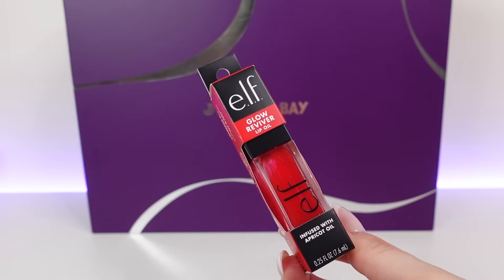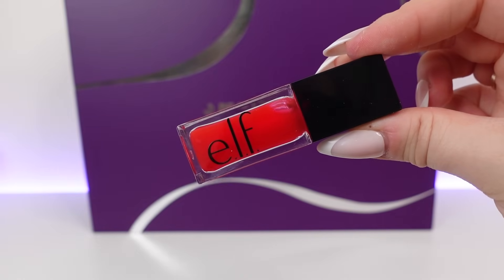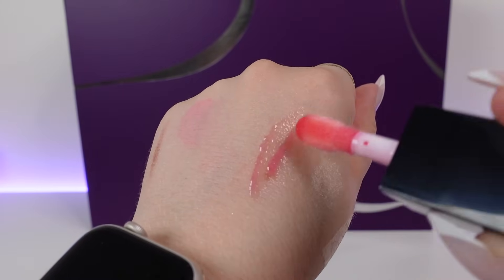Day 23 at the bottom — the last one in the bottom drawer — and we have another lip product. This is from ELF and it's the Glow Reviver Lip Oil infused with apricot oils in the shade Red Delicious. A nice red lip for Christmas — this is what we like to see! It hydrates and nourishes the lips, it's vegan and cruelty free. I've not actually tried the lip oils from ELF yet, so this is exciting, and I'm glad it's red for Christmas. Full size and worth £8, with a really nice applicator.